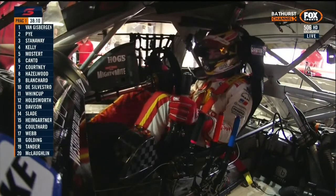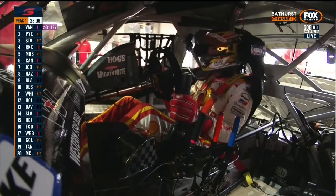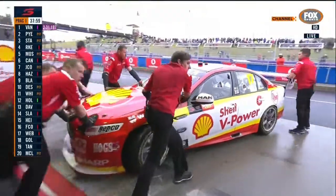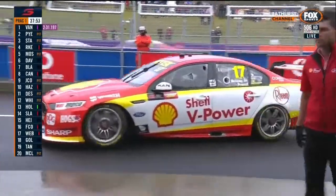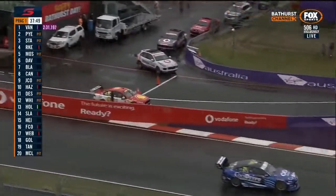The order at the moment is Van Gisbergen — look at the top left-hand corner of your screen — from Scott Pye, who did a nice job at Sandown. It was a bit unheralded — he just chipped away, and both their cars were quite quick. I don't think we saw the best of them based on a variety of different circumstances that unfolded during the day. Van Gisbergen, Pye, and then Stanaway is currently in third position.